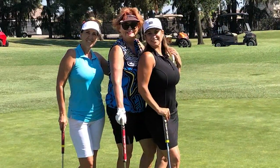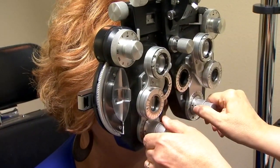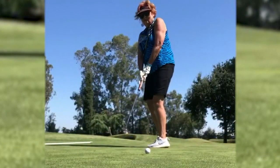Sherry is seeing 20/20 now, and her golf game? Actually, it's improving. It's just like 20 years ago — it's a new lease on life. And that's better than a hole-in-one.